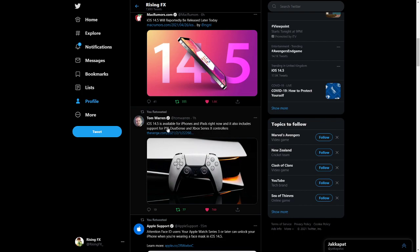iOS 14.5 is available for iPhones and iPads right now and it also includes support for PS5 DualSense and Xbox Series X controllers. So that just means you can actually play with your controller on your iPhone and iPad from the new next-gen consoles.